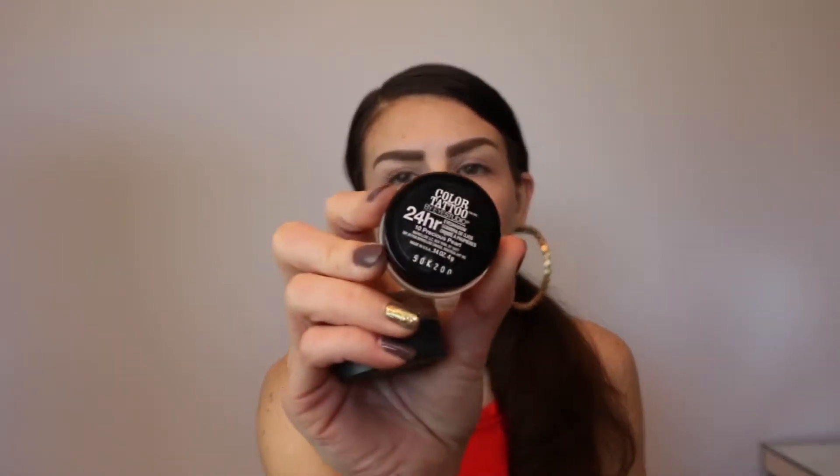And the Maybelline one is in number 10, Precious Pearl. I'm probably going to get rid of this because it's just so discouraging, but I really do like the Smashbox one. Also, this never fails — I can't go through these at all.